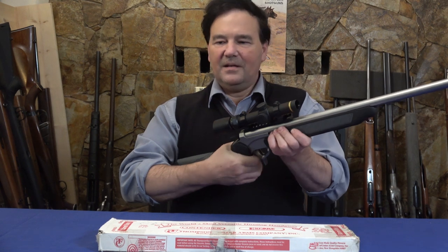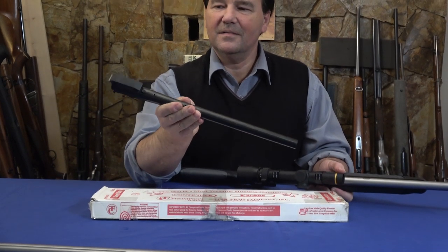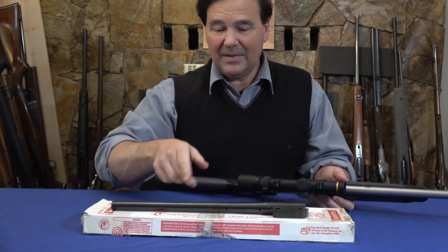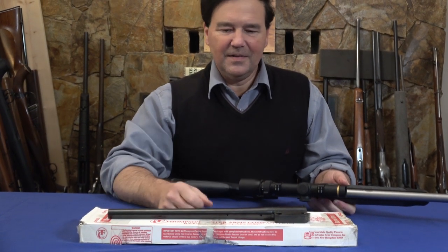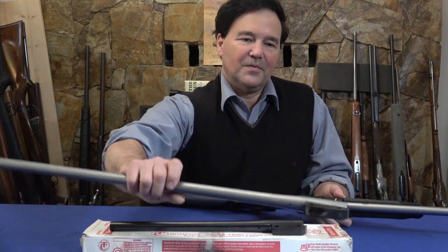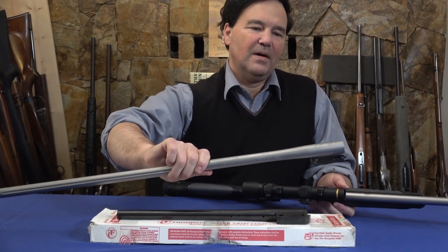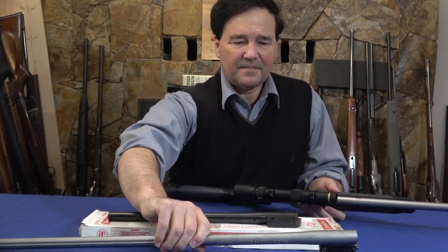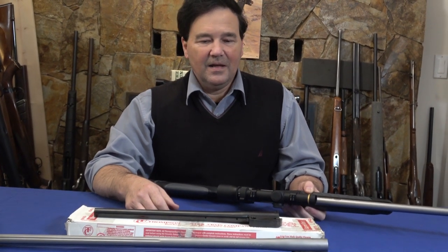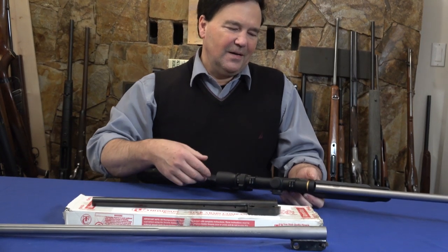I guess they purchased additional barrels. This is a 204 Ruger barrel — brand new, came in the box. And believe it or not, there's also a 28-inch stainless 6.5 Creedmoor barrel that fits the same frame. I went to the Thompson Center site and they make shotgun barrels, rifle barrels, and all kinds of calibers — 243, 444 Marlin — ultimate versatility.